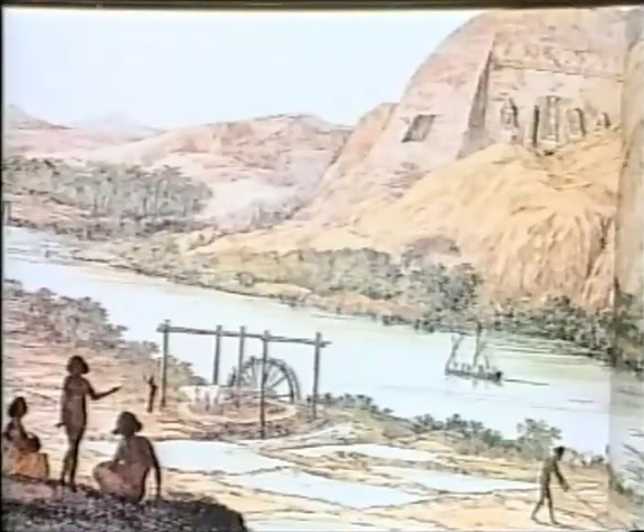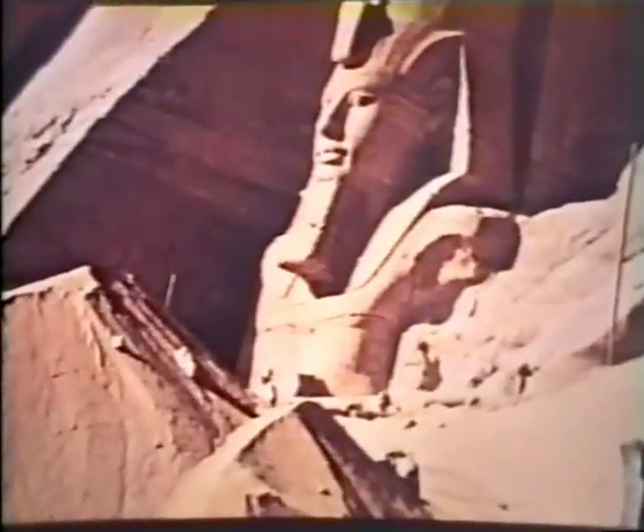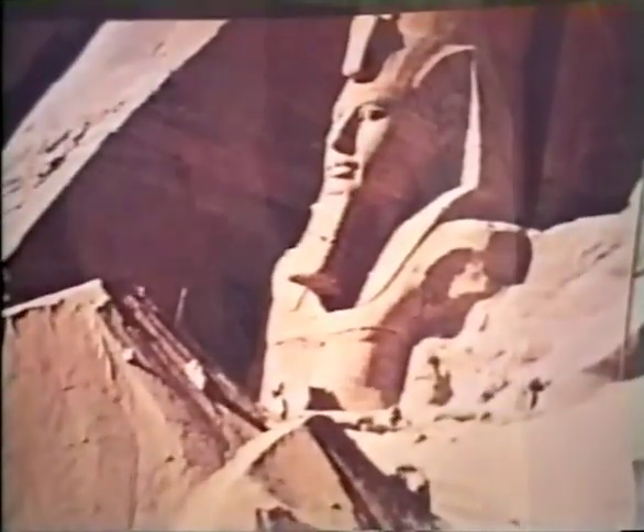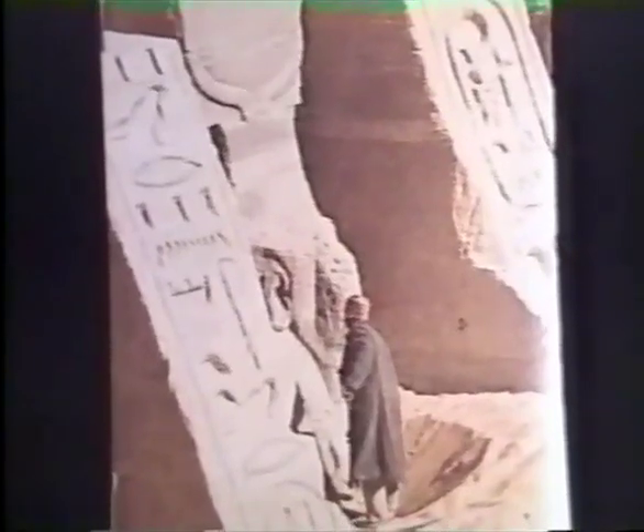For a while after Ramesses' death the priests continued to maintain the temples, but by 1000 BC lower Nubia had begun to fade from the pages of history, and the sands of the western desert started to invade the great temple. Abu Simbel had obviously been forgotten by classical times, else it would surely have been listed as one of the seven wonders of the world. In 668 BC, two Greek mercenaries climbed the sandhills to carve their names on the statues.